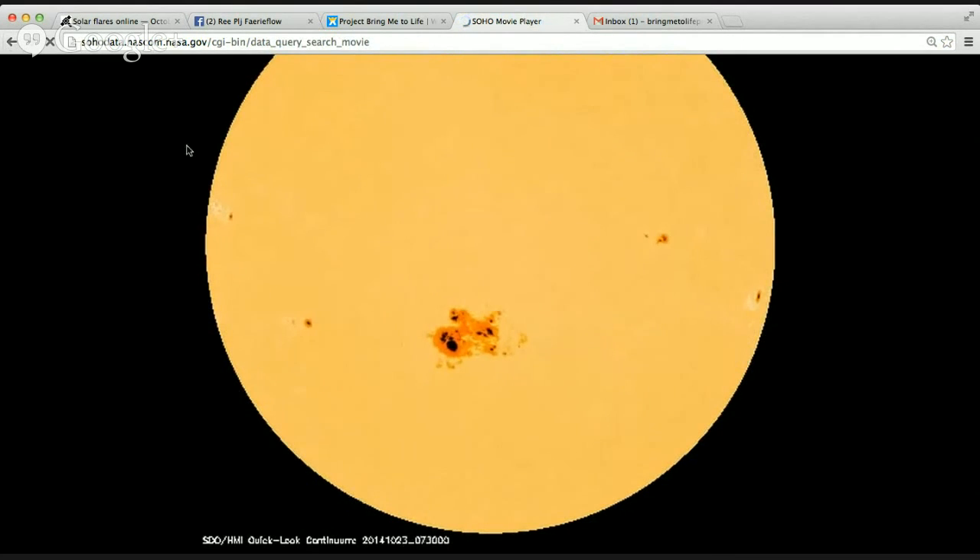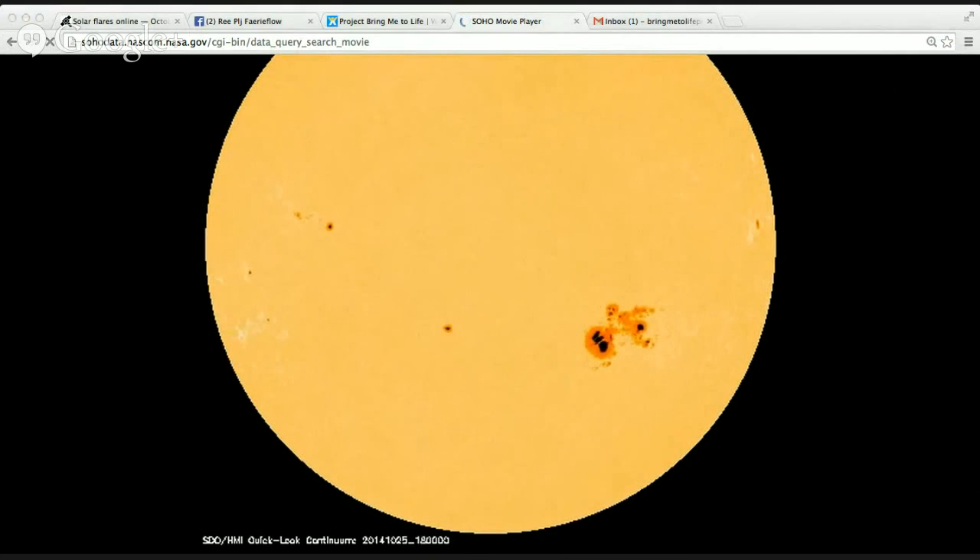I don't believe that any of these solar flares are Earth-directed, and I don't think they will affect much of the satellites or anything like that. So not much else to look out for there.